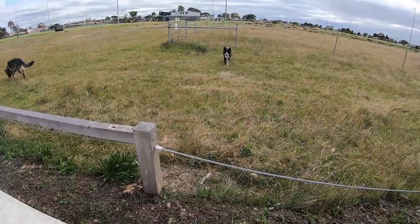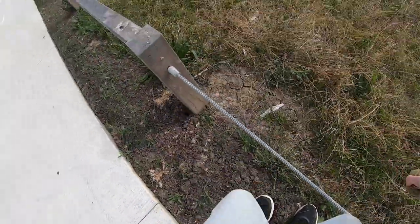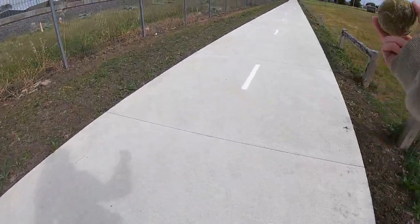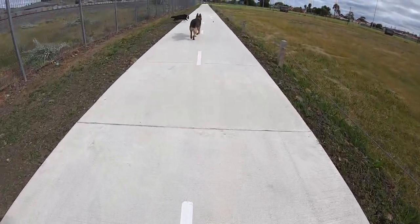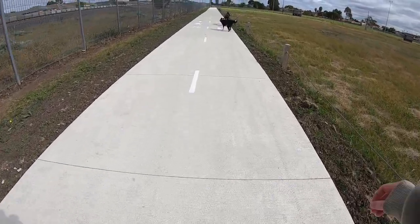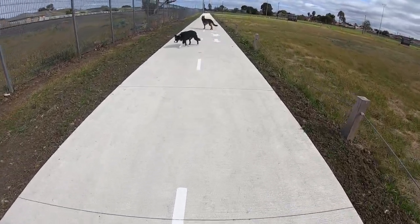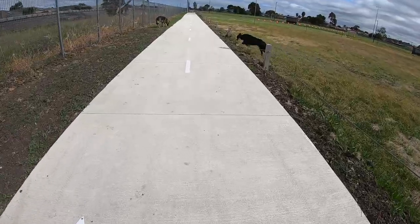I'm looking at the fenced-in area and it's got a tractor in it, so that's the reason why I'm not going in there today. Ben's not had any issues with machinery before — he's not shown that he's reactive or anything — but probably best just to avoid it for now.